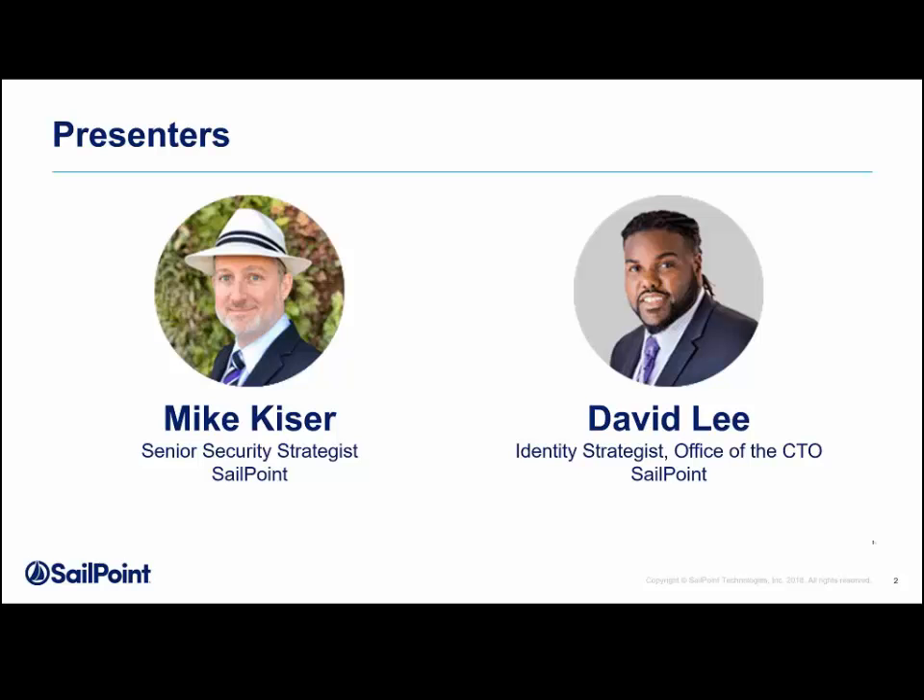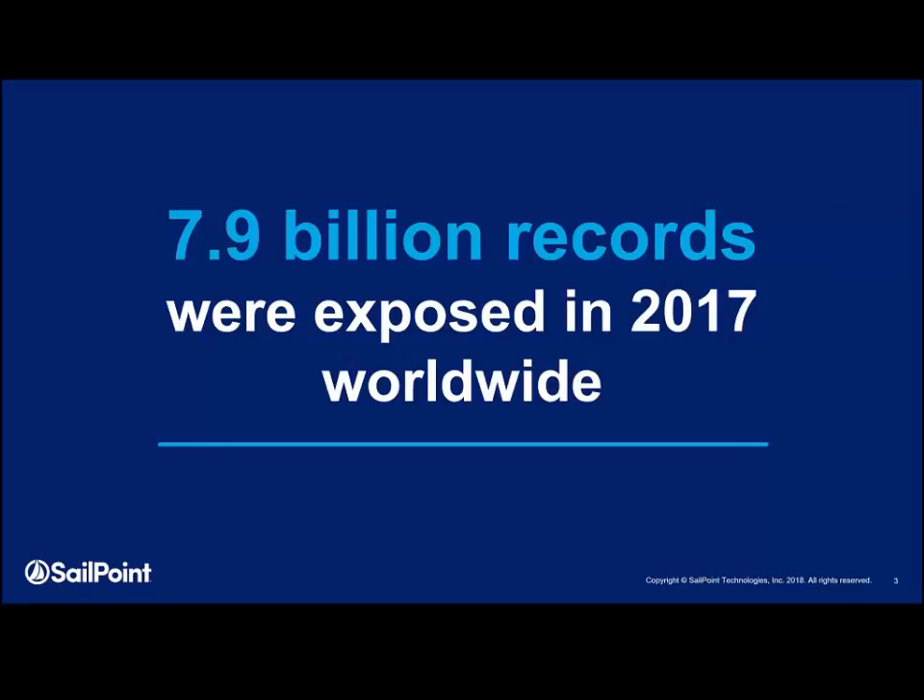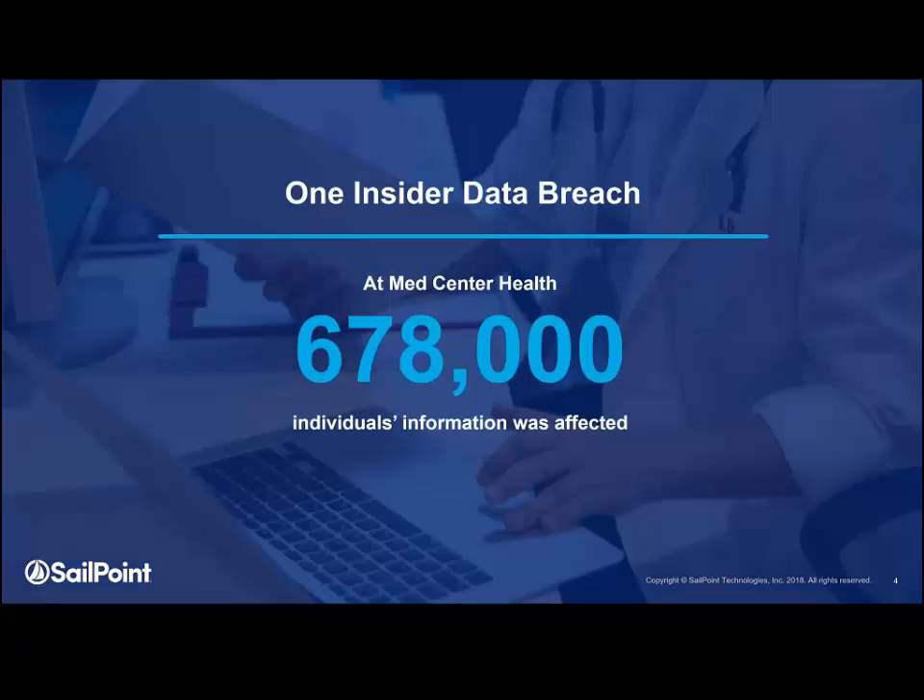In today's environment, we're seeing a lot of headlines that underscore the security risk facing many of our programs. There was one that talks about 7.9 billion records — that's billion with a B — that were exposed in 2017, and that may be just one breach alone. One example is an insider breach at Med Center Health where 678,000 individuals' information was taken.